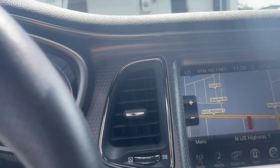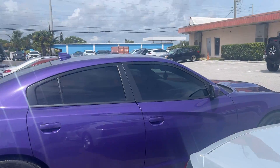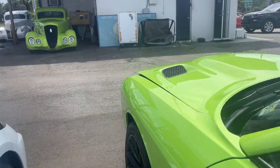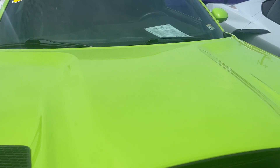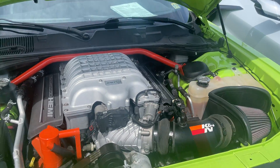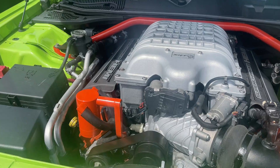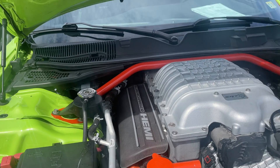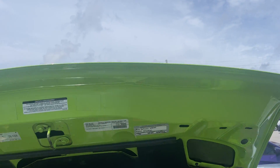Let's pop the hood and see what we see under there. Put the window down so we don't lock ourselves out just in case. It's got a K&N air filter and air intake. Put the oil catch can in there.